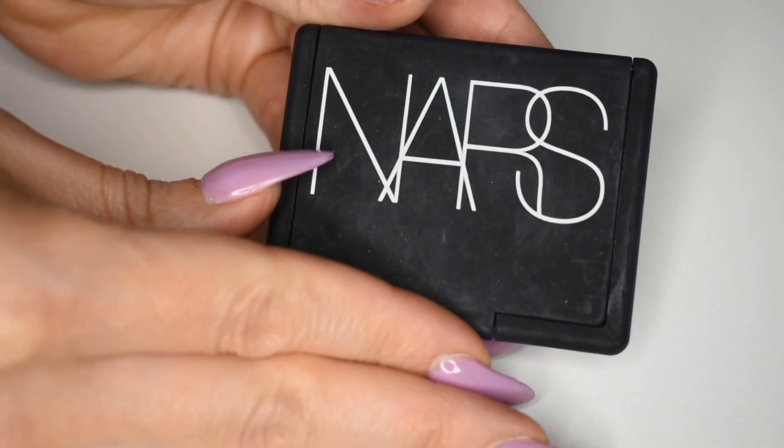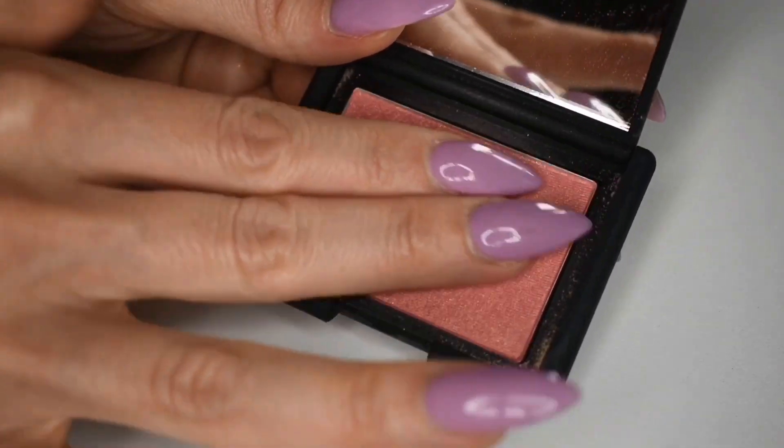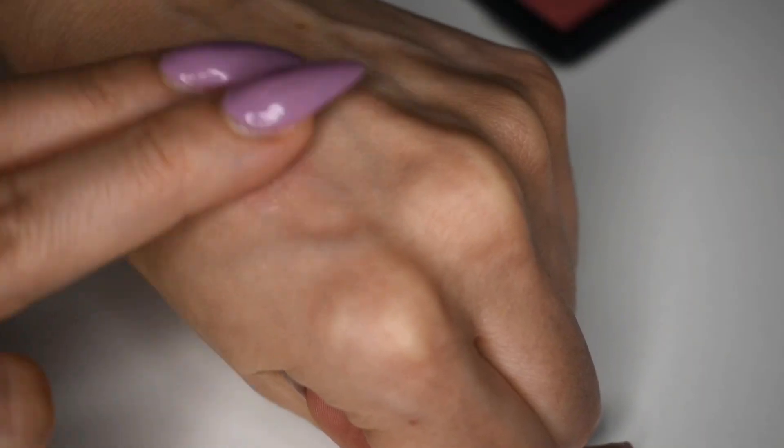The next product I will actually be putting in my next giveaway — which is always exciting to share with you guys — and that is this NARS blush in the shade Orgasm. I love this blush, but I actually already have this product. It is so beloved in my collection and I hope it can be beloved in one of yours. I'm so happy to be able to give this back to one of you. This blush is a peachy pink with a gold reflect — it's a cult classic, very popular product, and I'm so excited to share this with one of you.